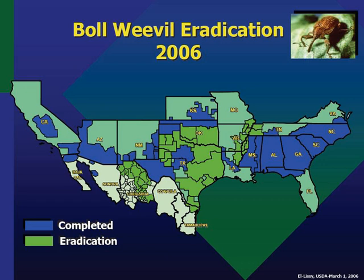In portions of its range, the program has been bolstered by the spread of the red imported fire ant, which attacks the larvae and pupae of the boll weevil.